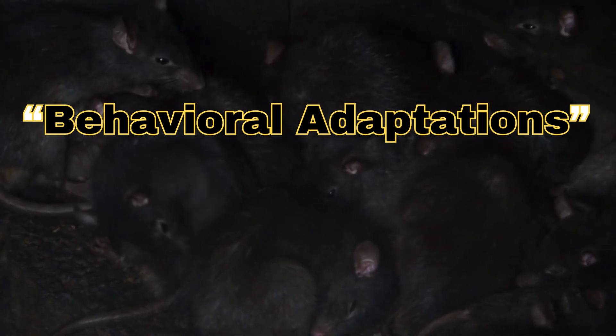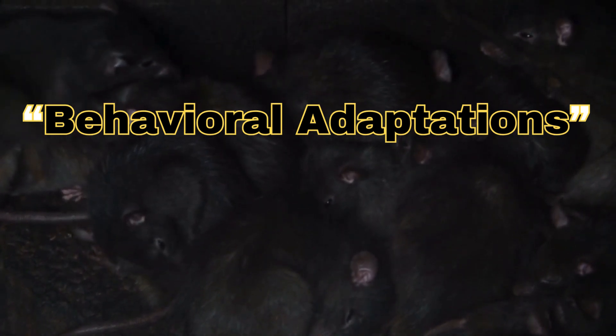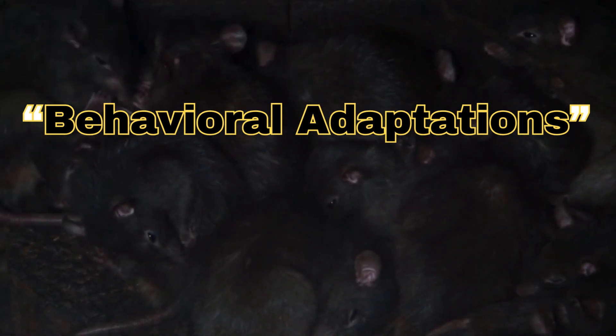Burrowing provides shelter from extreme temperatures and predators. Seed diet: a rich source of both energy and water.